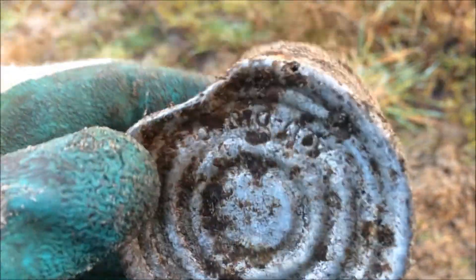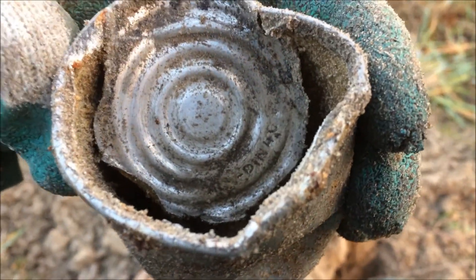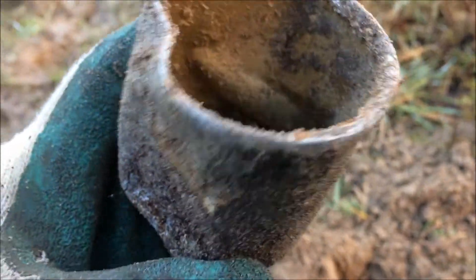The next find is this Russian can — used by the Germans — and it's marked 'Aludin 40.' We still have remains of a label on there, very hard to see, but it's a cool find.